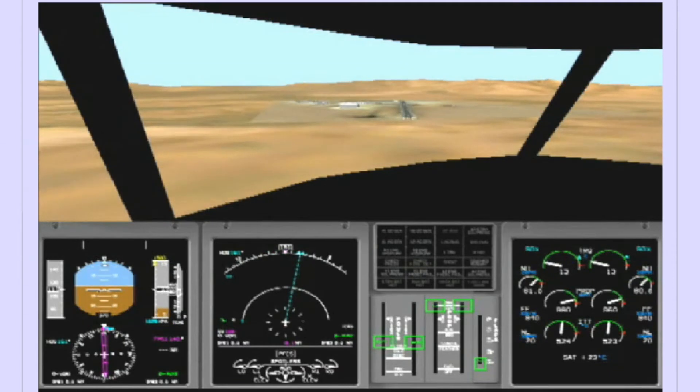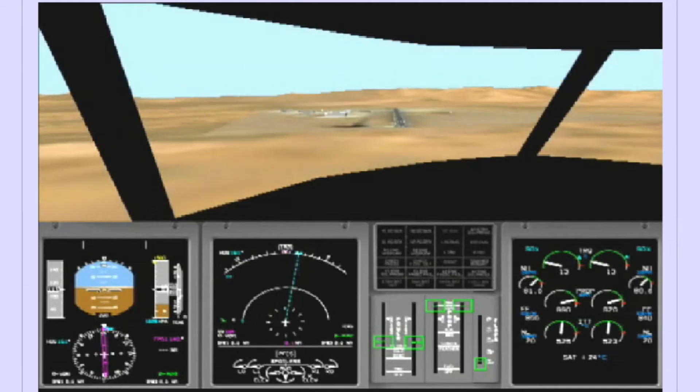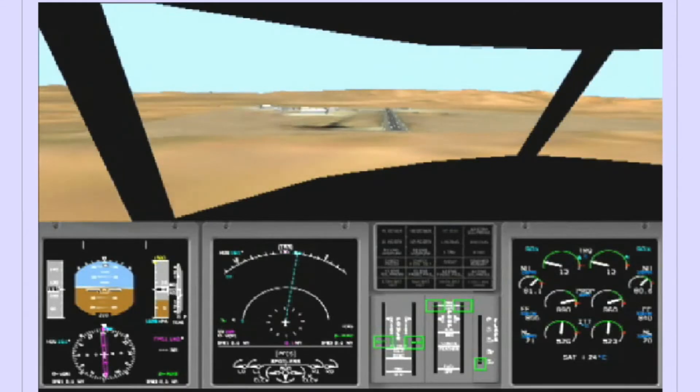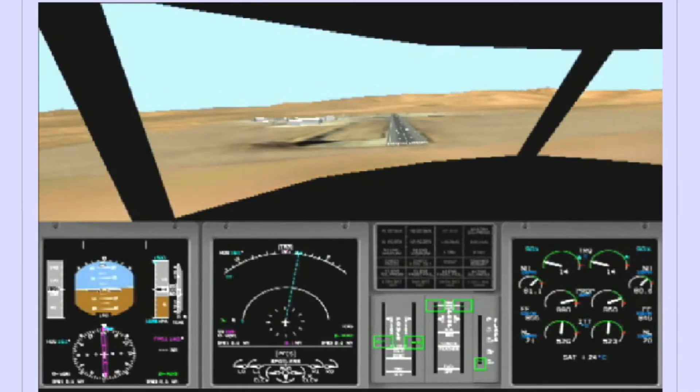Landing checklist: Landing gear — down, 3 green. Flaps — 35, set and indicated. Condition levers — max. Bleed air 1 and 2 — min and on. FA notification. Landing checklist complete.